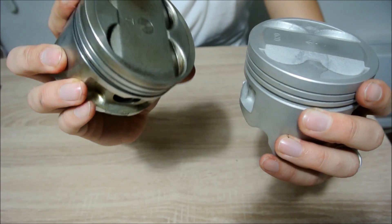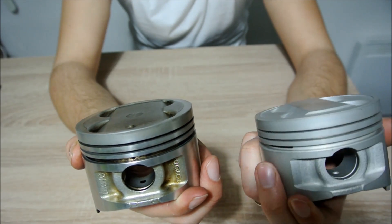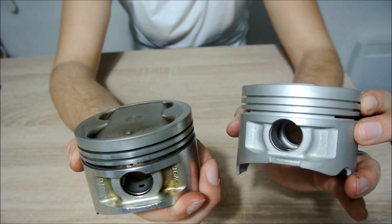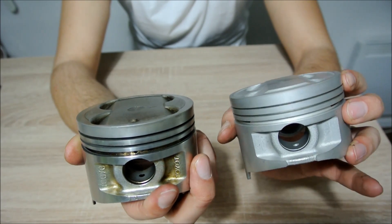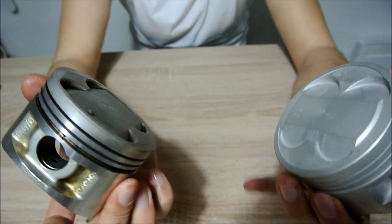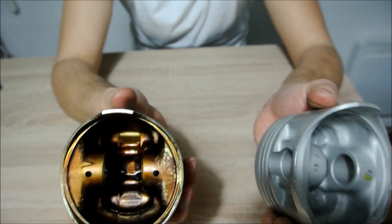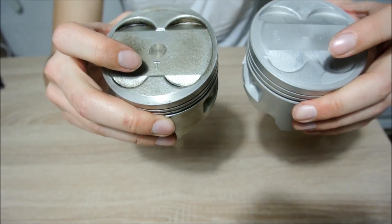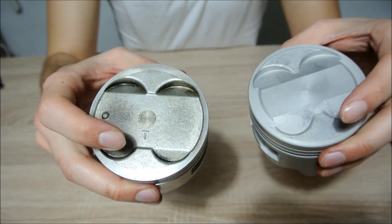This is a Toyota OEM piston, and this is also a Toyota OEM piston. This one is an aftermarket piston made by Perfect Circle — it is actually made in Taiwan. The only difference being that you cannot see a Toyota logo; otherwise they are completely identical. Inside, as you can also see, they are basically the same. Both have coatings on the upper dome.